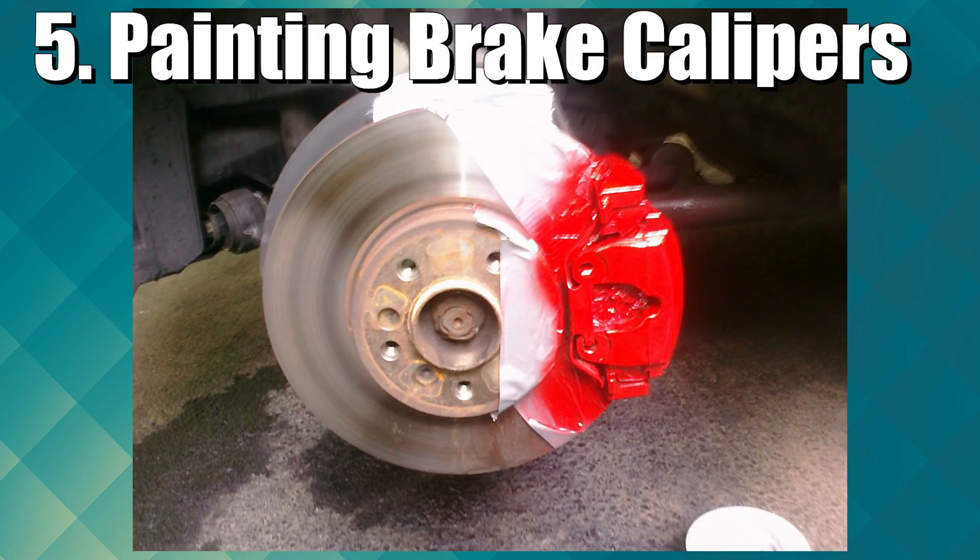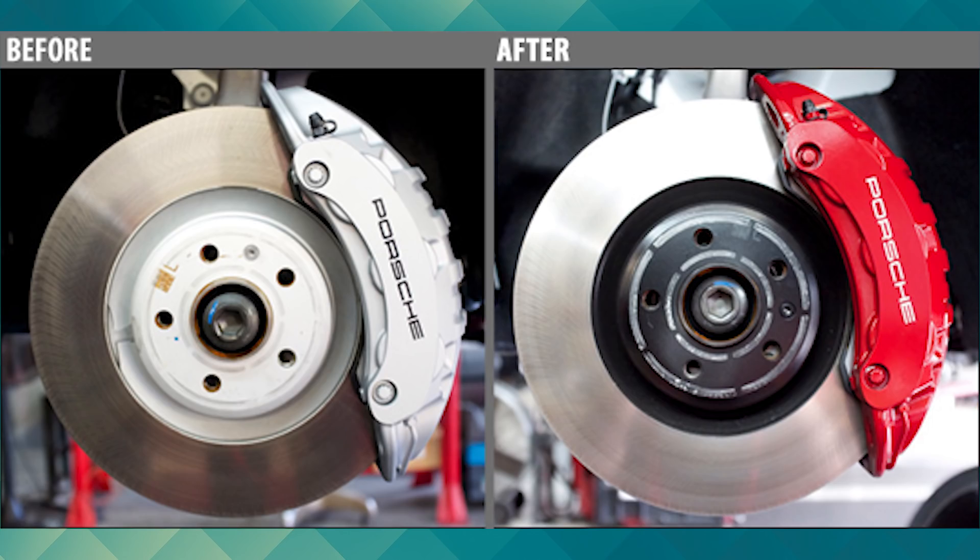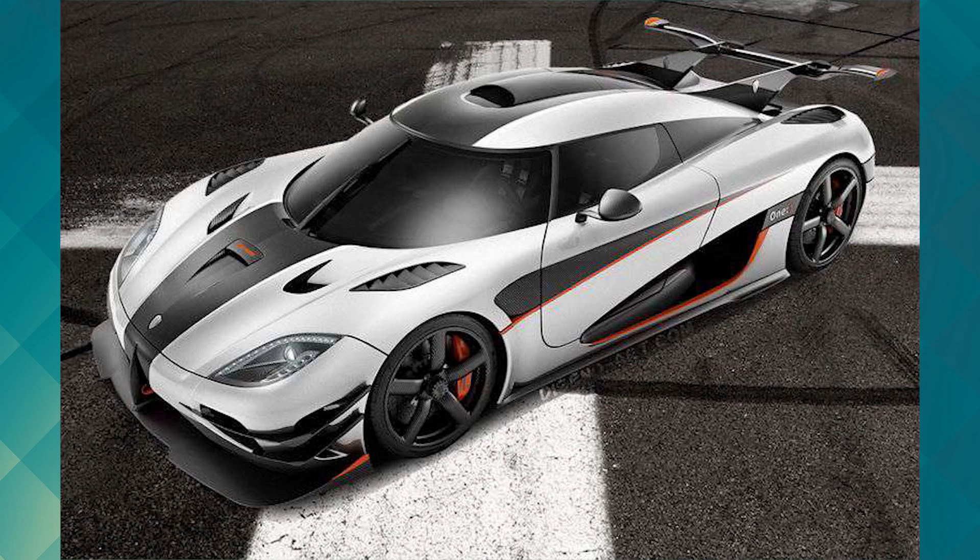Finishing this list off is painting brake calipers. No, painting them red won't make your car go faster or stop any sooner. However, using the proper paint — and not just some tacky spray paint — can actually keep your calipers protected from rust and other long-term deterioration issues. Red isn't the only color that's acceptable, and there are a vast amount of color choices you can choose from. Painted calipers are a very small detail, but definitely not one that will go without being noticed.